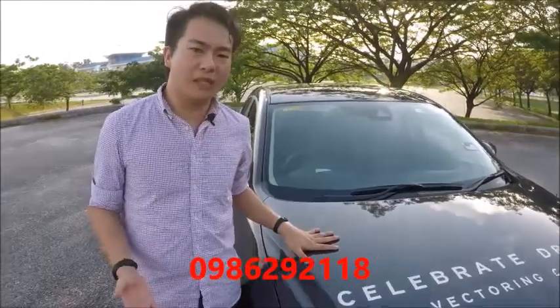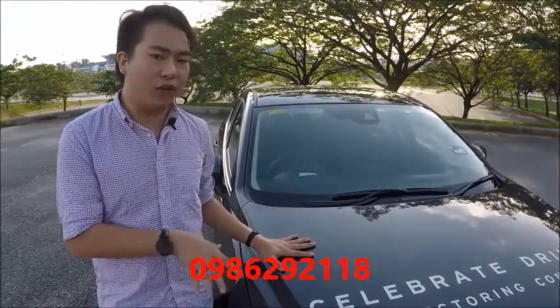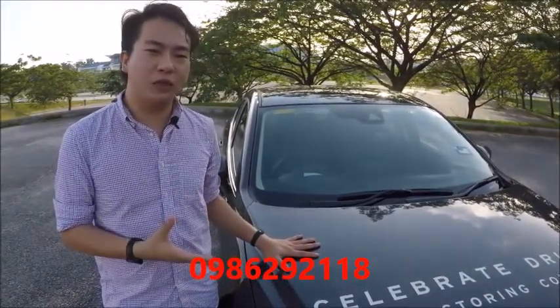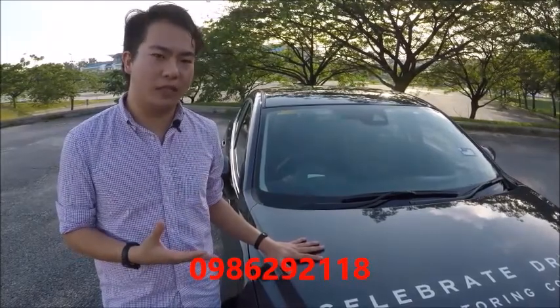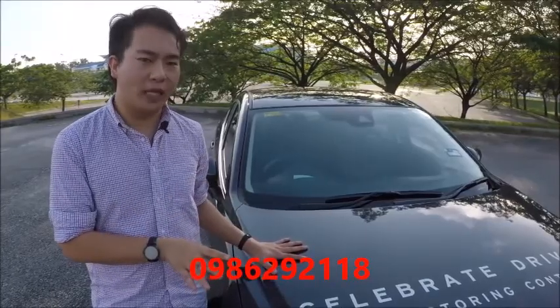In the engine compartment, it's the same as before. There's a 2-litre directly injected Skyactiv-G petrol engine making 162 horsepower and 210 Nm of torque, with a 6-speed automatic transmission sending power to the front wheels.